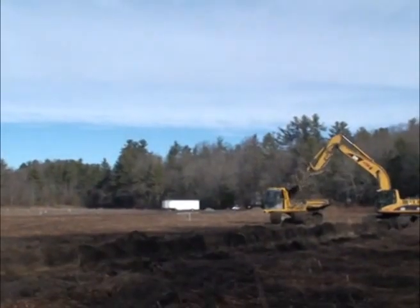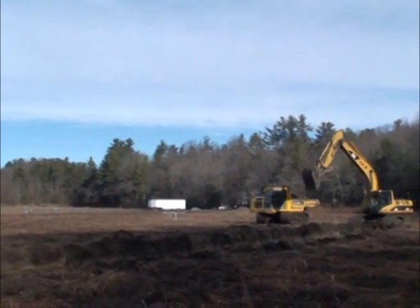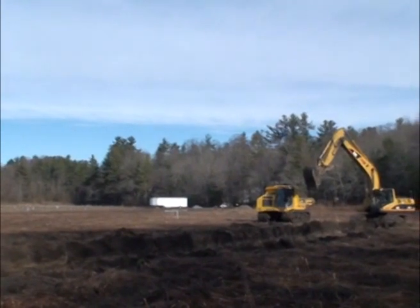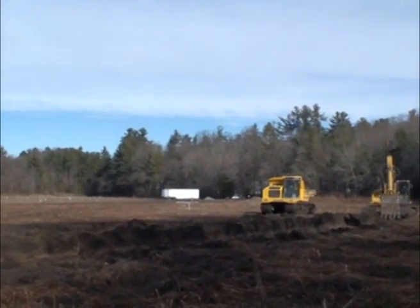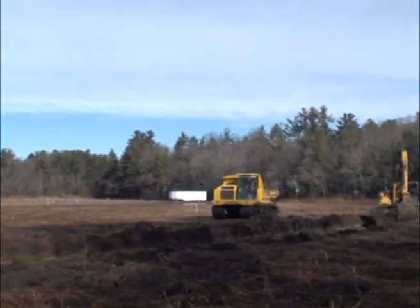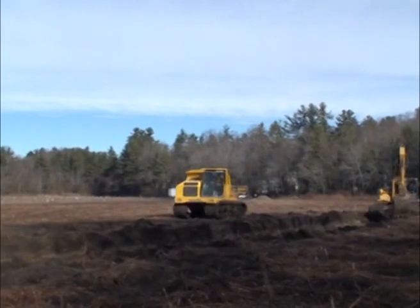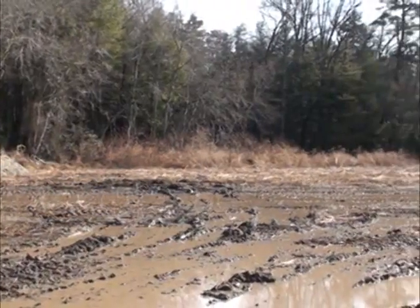The construction activities for this site to create the wetlands and do the stream restoration is an existing ag field that has been abandoned for the last few years. We are doing some floodplain grading, trying to get the wetland depressional areas graded out to make sure that we have the overland flow properly moving through the wetlands to take the longest path and to create the most diverse habitat.